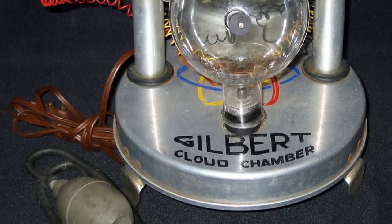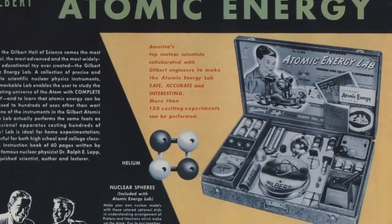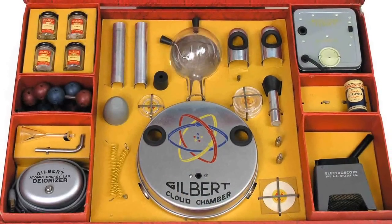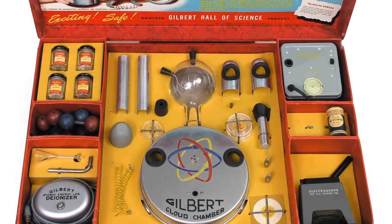While it's been concluded that short-term exposure to the types of radiation in the kit wouldn't have caused an immediate health detriment, any kind of consumption by these children would have been cancer-inducing. A clear danger to children, these kits still took a few years to be pulled off the market.